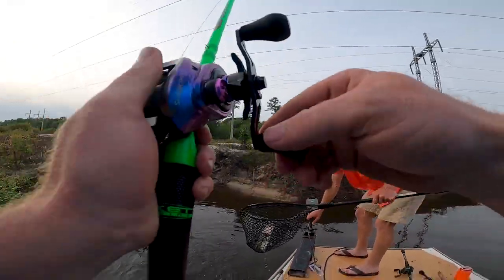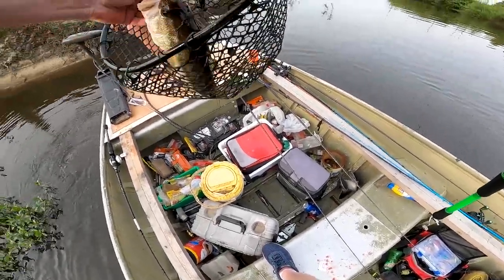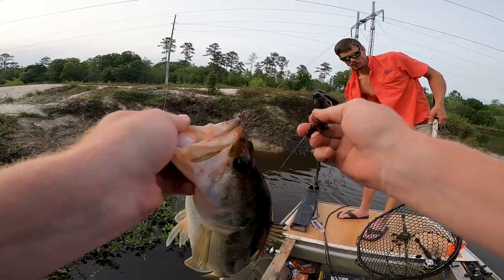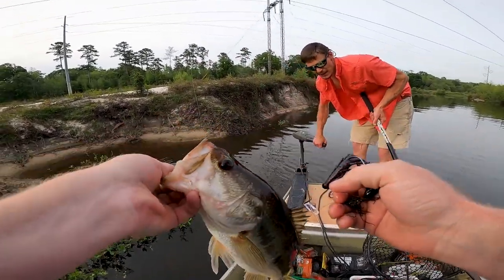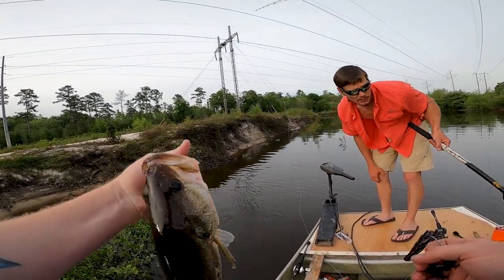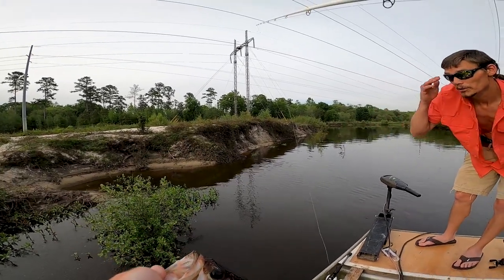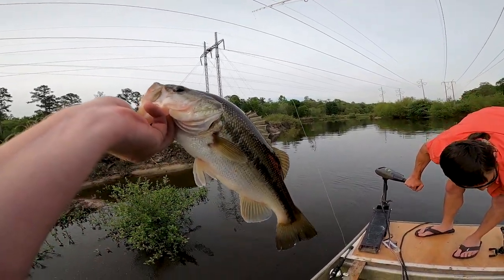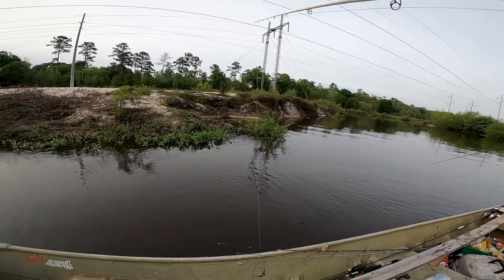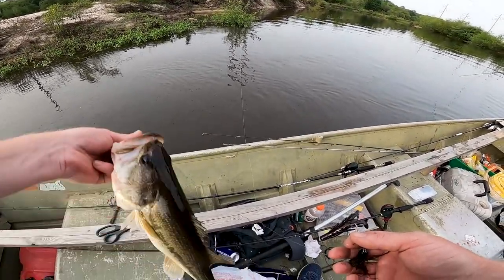He ain't as big as what I thought, but still a good fish. Let me see if he's got a hook mark — nope, no hook mark in his mouth, that's a different fish. Yeah, that's the male right here. The female is probably down here if we just let it go down. That's a good one — pull over there. Hook one, got me caught up and I missed it — threw back over there.